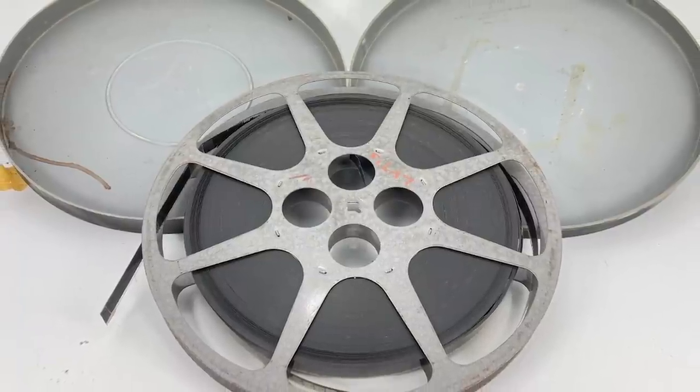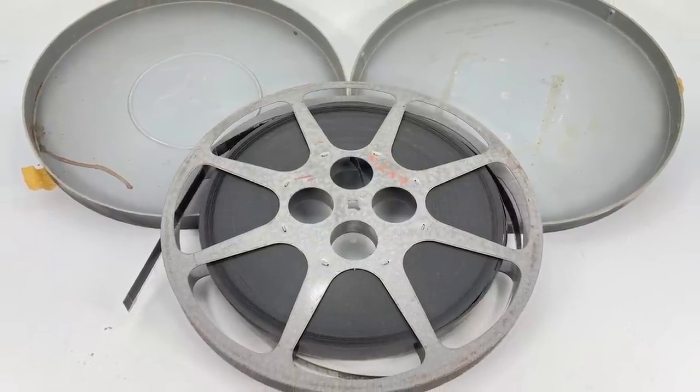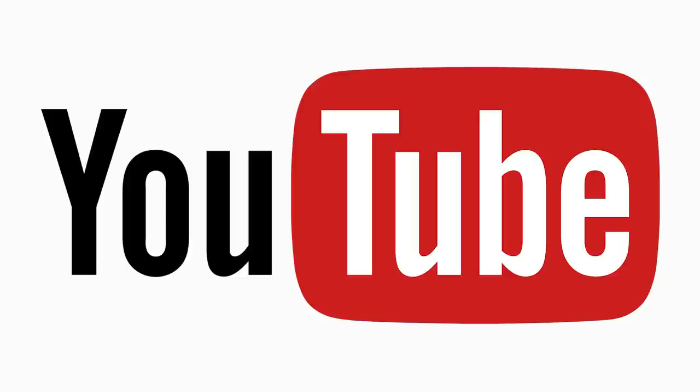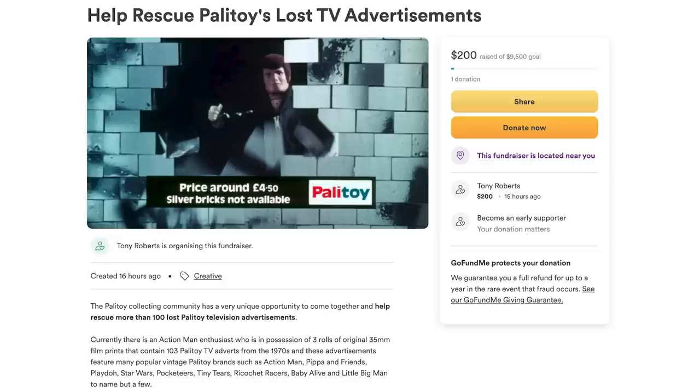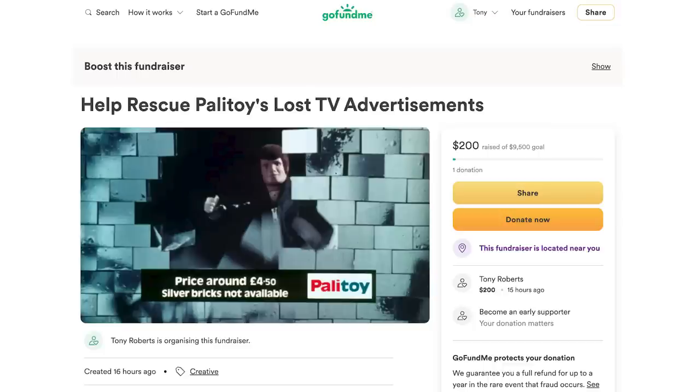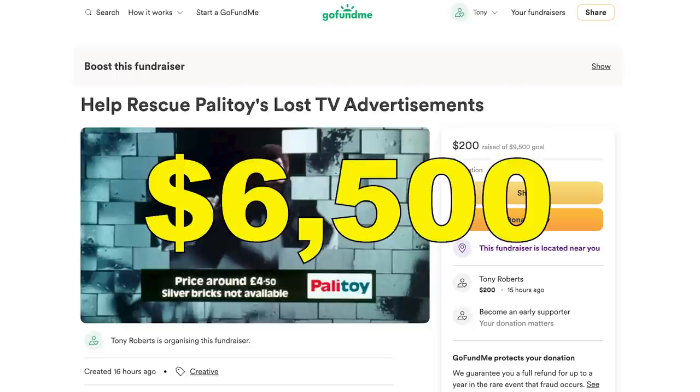Now comes the most important part of this video — you need to know how you can help rescue these important pieces of Palatoy history. We need to raise £5,000 to take possession of these lost TV adverts, and I have developed a plan endorsed by Palatoy's former chief toy designer Bob Breakin. I have launched a GoFundMe — you'll find a link in the video description below. The funding goal on the campaign page is listed as $9,500, which is the approximate equivalent in Australian dollars. For American viewers, our target is approximately $6,500 USD.